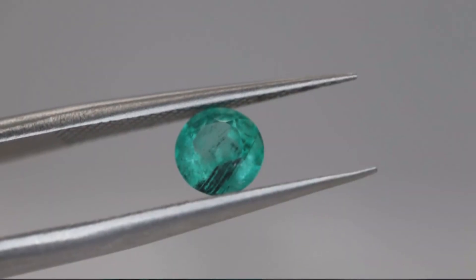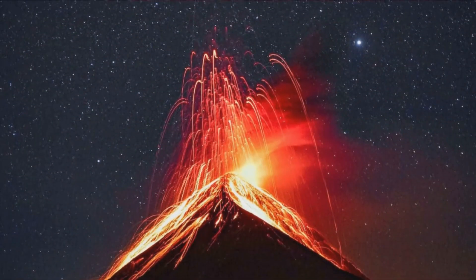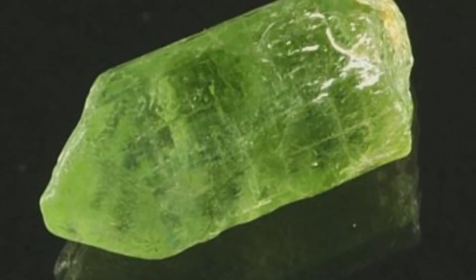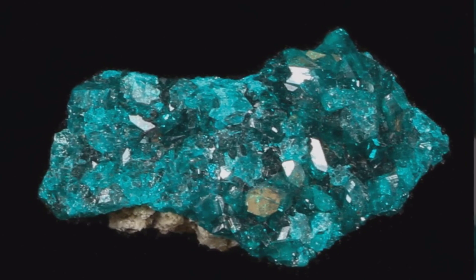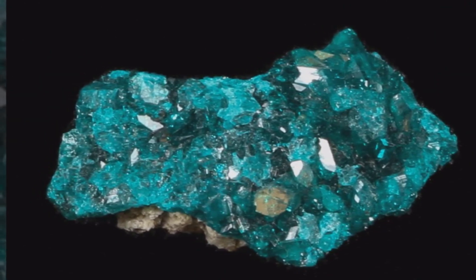The mineral olivine is so abundant in the Earth's mantle that it's often called the messenger from the mantle. Olivine is a common mineral found in many types of rocks, including basalt and peridotite. It is also a major component of the Earth's mantle, the layer of the planet that lies beneath the crust.